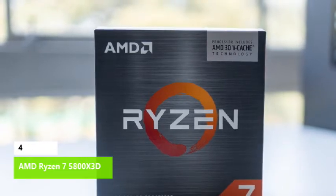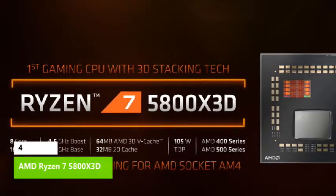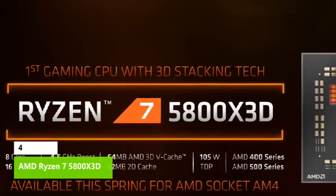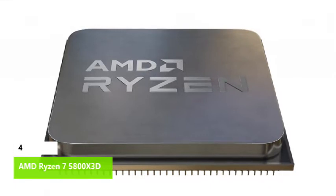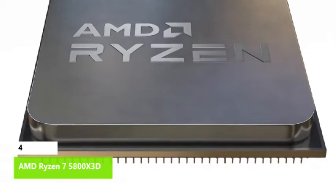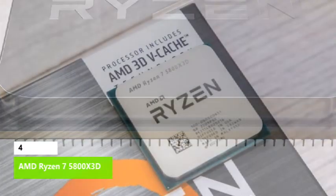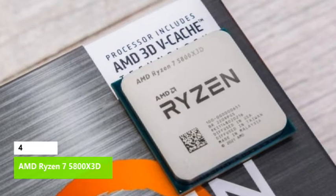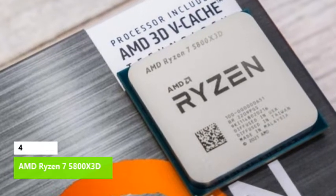The Ryzen 7 5800X 3D doesn't support Alder Lake's leading-edge connectivity options like DDR5 and PCIe 5.0. However, it has much lower power consumption than the Core i9-12900K and 12900KS, making it a far cooler processor that won't require expensive accommodations like a beefy cooler, motherboard, and power supply. The 5800X 3D delivers top-notch gaming performance with a cooler, quieter, and less expensive system than you'd get with a Core i9 — provided you're willing to accept lower performance in desktop applications and verify it accelerates the games you play.